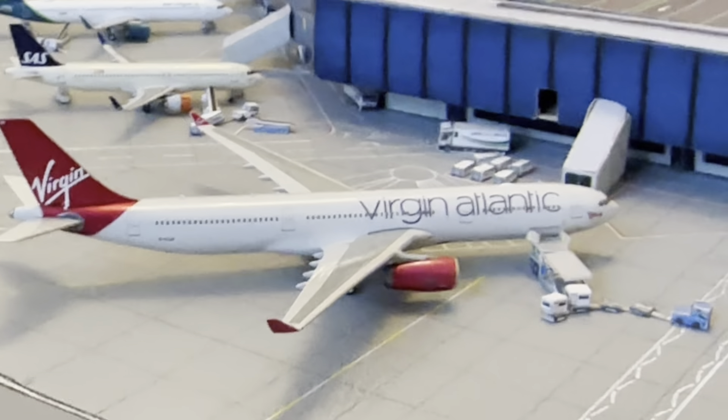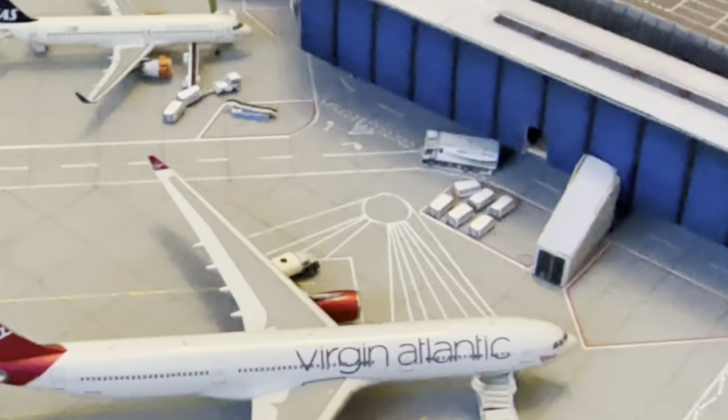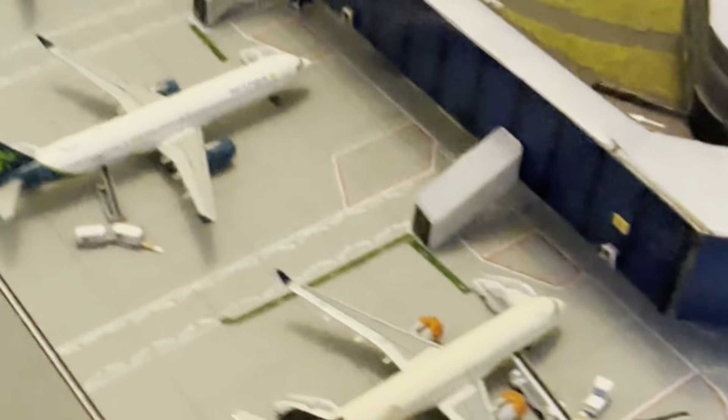We have a Virgin A330 that arrived in from Barbados and will be heading out to Saint Lucia, currently in the final stages of boarding. There's a bit of a gap in the jet bridge tunnel somewhere — I'll have a look at that when I get the time.